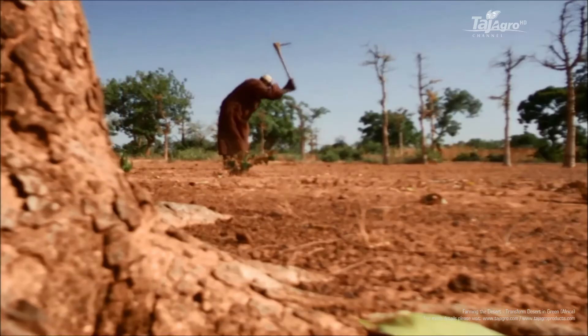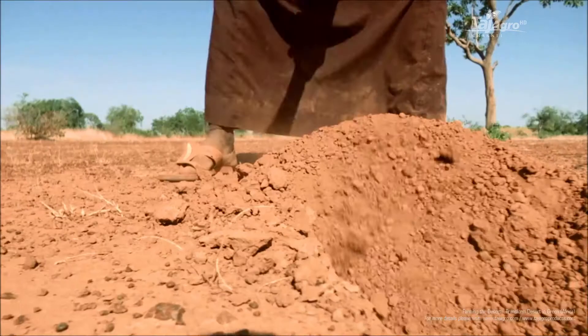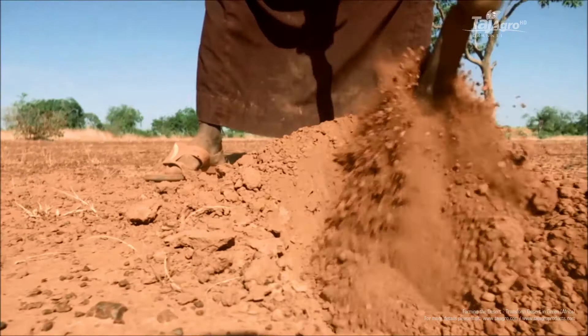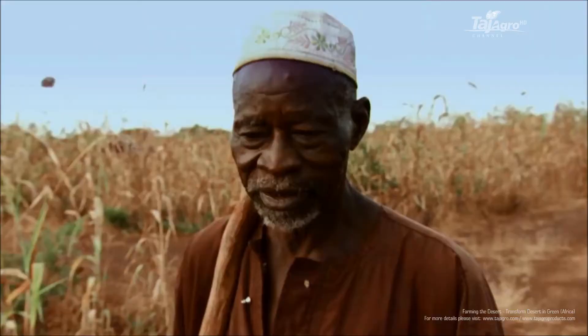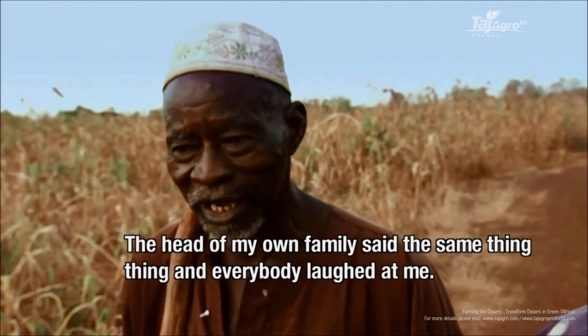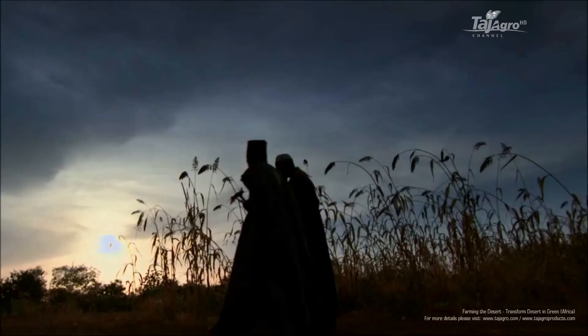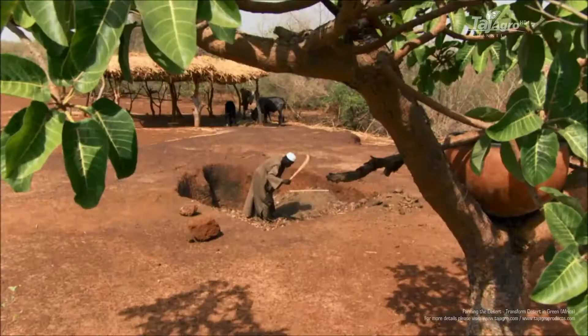But while others abandoned their homes, Yakuba stayed. Going against conventional wisdom, he worked his land at the height of the dry season, when the ground can be as hard as concrete. He was considered crazy by everyone. But there was a method to his madness, and he called it Zai.